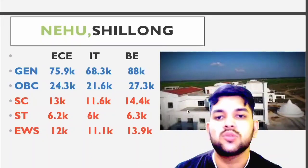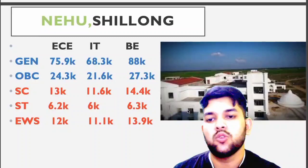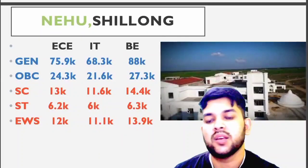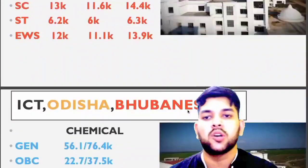NEHU Shillong: EC — General 75.9, OBC 24.3, SC 13, ST 6, EWS 12,000. For IT and BE you can check sidewise.